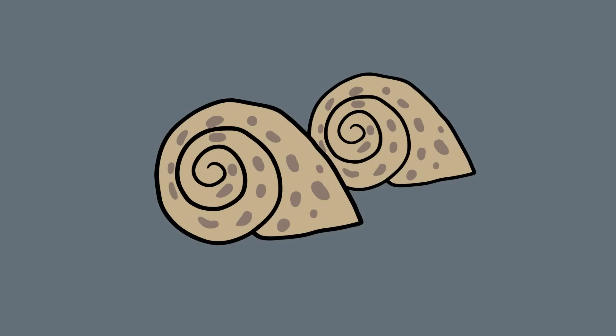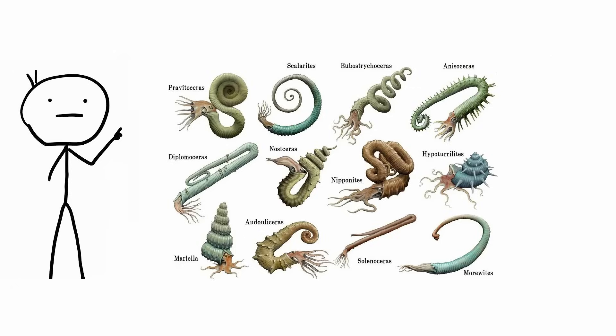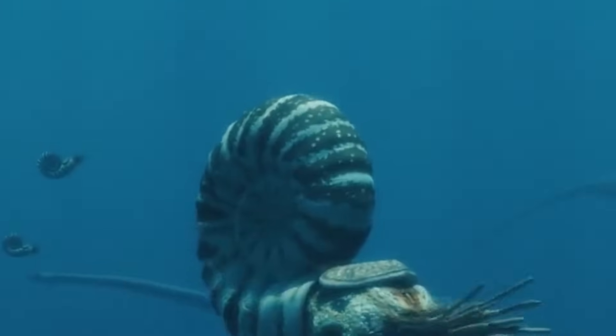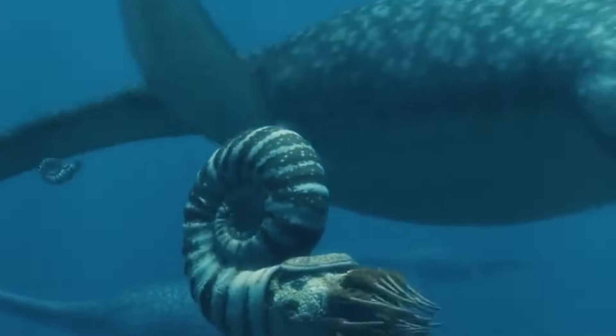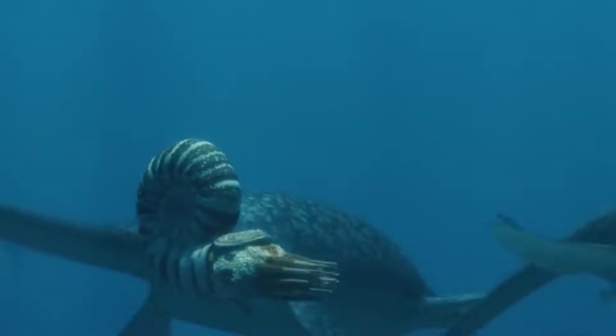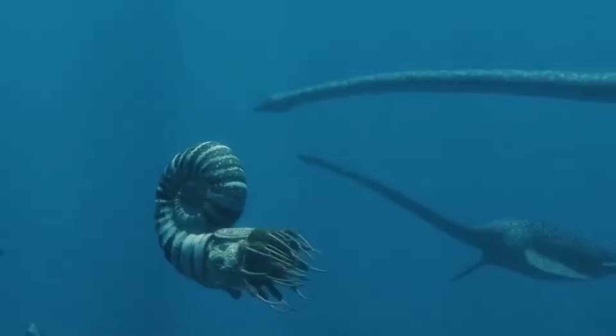Heteromorph ammonites. We're used to seeing round spiral shells today. It's the shape we've seen on mollusks and snails so often that it just seems like the only shape a shell could take. But millions of years ago during the Cretaceous period, those shells weren't always quite so perfectly formed. If you can imagine those spiral shells like a coiled rope and then visualize someone tangling that rope up, you'll have a good idea of what mollusks called heteromorph ammonites looked like about 100 million years ago.